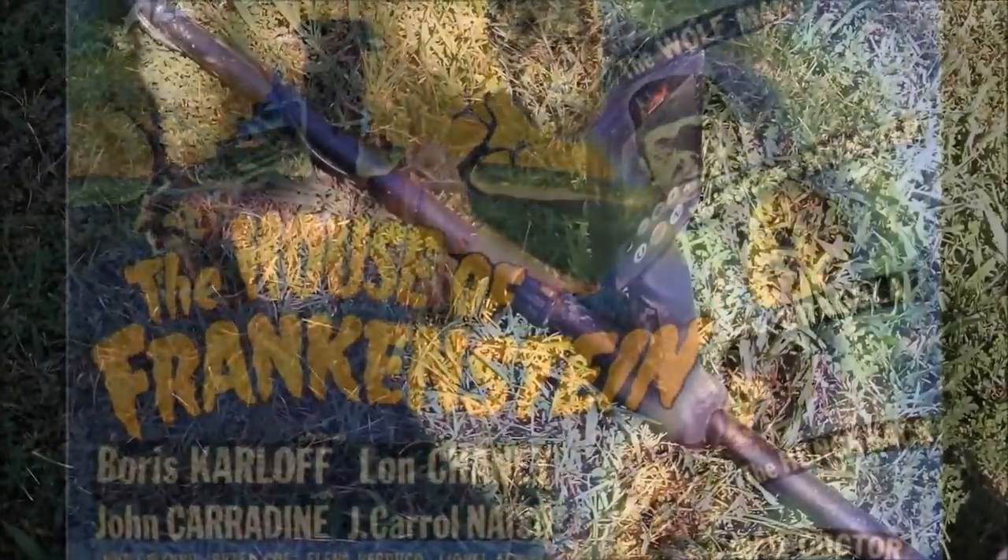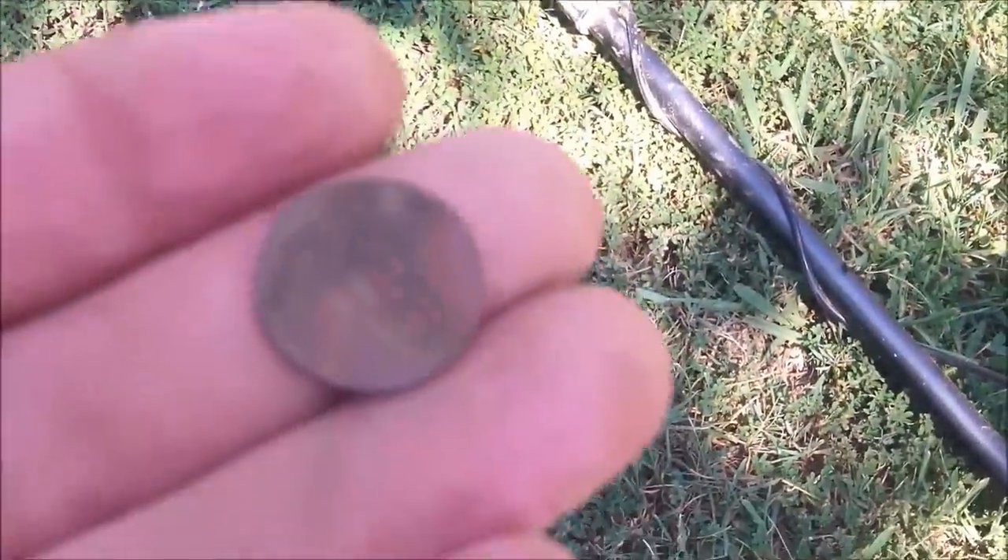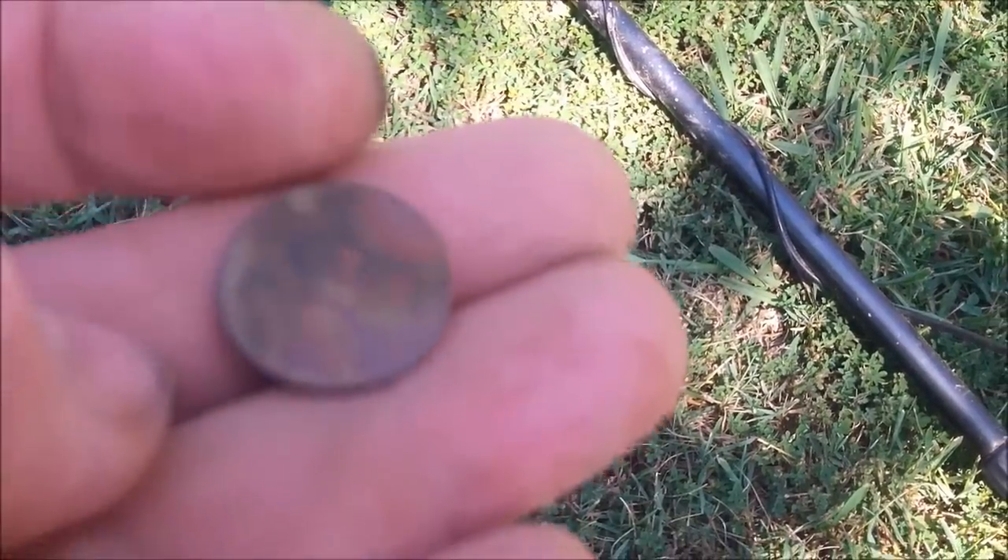My next signal was giving me a 24 again, not very deep — two or three inches — and I got another old wheat penny. This one's going to be a 1956 with a Denver mint mark.